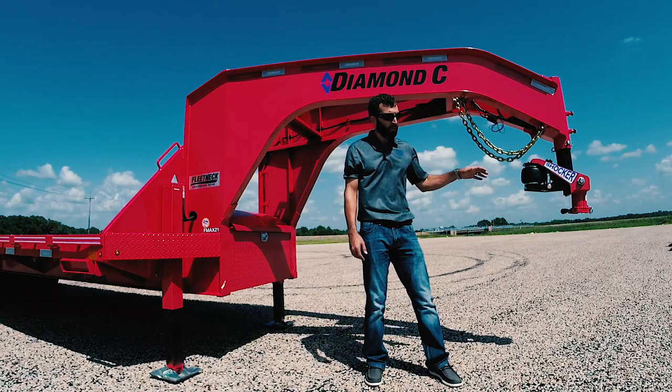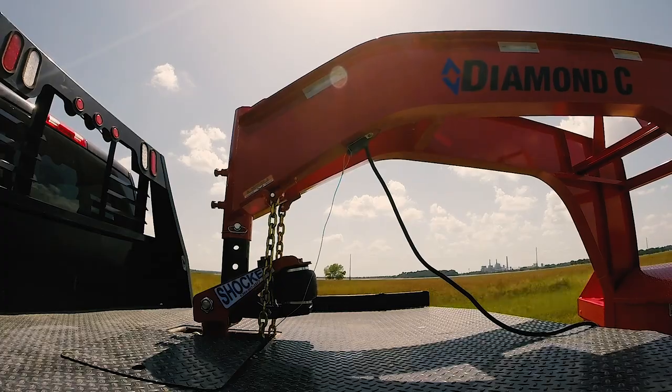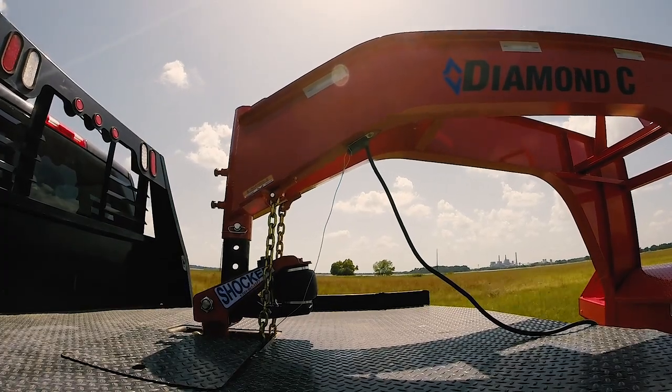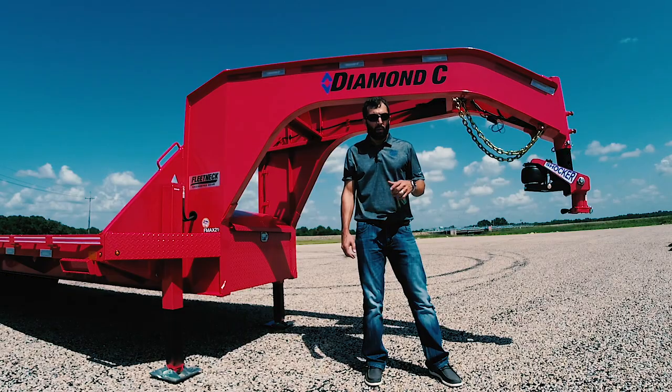The Shocker uses the BX1 Bulldog coupler, just like all the rest of our normal couplers. It's also adjustable to soften or stiffen the ride depending on your load. One thing's for sure — it's easier on the driver after a long hard day of work.